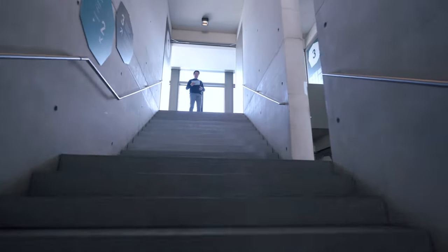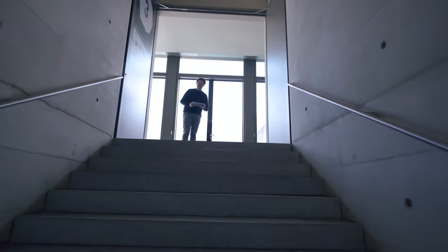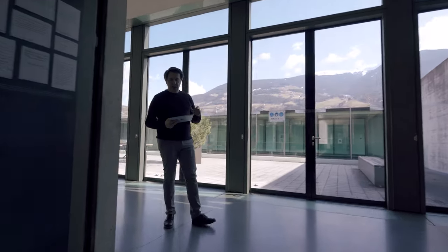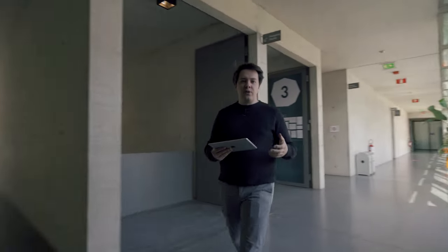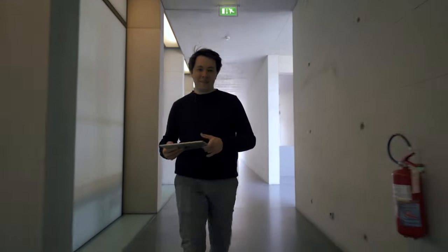Studying at UniBZ doesn't only mean studying and doing research — it also means a lot of fun outside the university, and that's what student associations are there for. At present we have six of them, organizing loads of activities ranging from sport tournaments, festivals, city trips, winter events, and of course a lot of parties. Don't tell your parents about this.